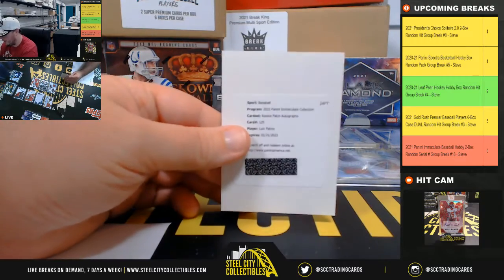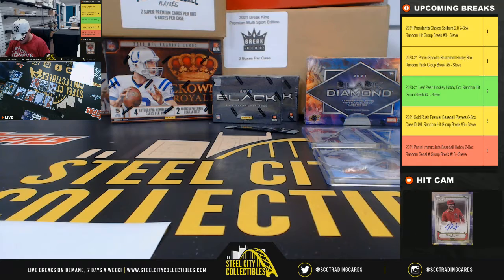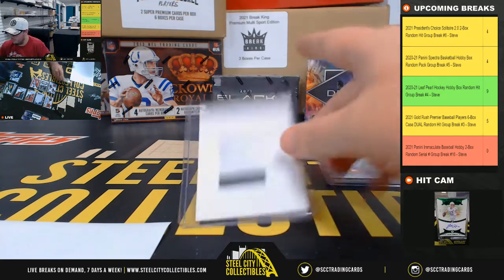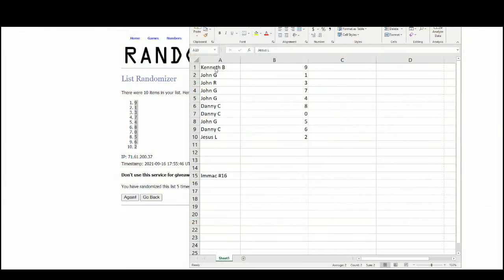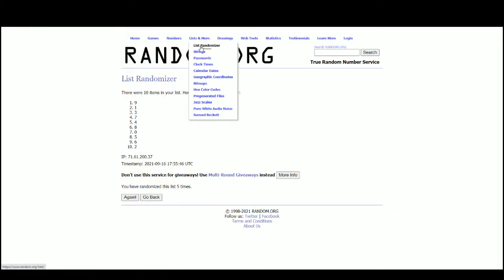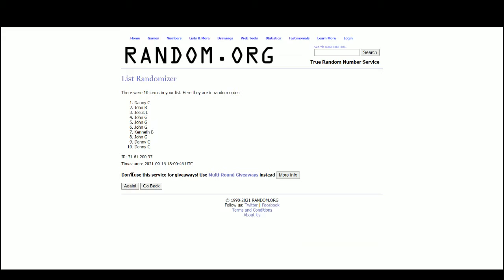We do have a redemption here — that'll be out of 99, the Louis Patino. Let's jump over here and randomize that between everybody. And number five — that goes to Danny C.